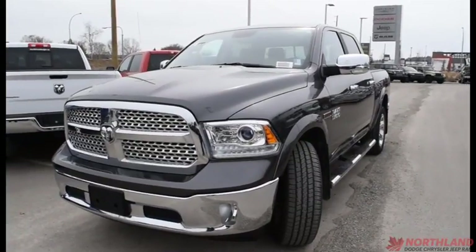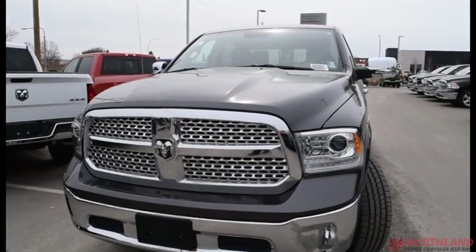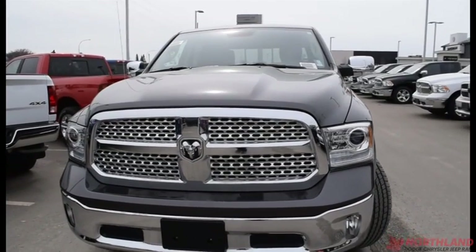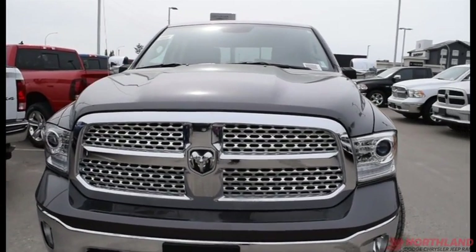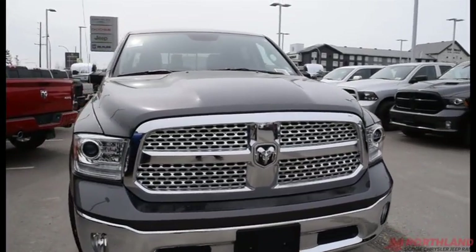Hello, this is Seth from Northland Dodge in Prince George, and today we're taking a look at a 2017 Ram 1500 Laramie. Under the hood we have a 3.0 V6 EcoDiesel engine and an 8-speed automatic transmission.